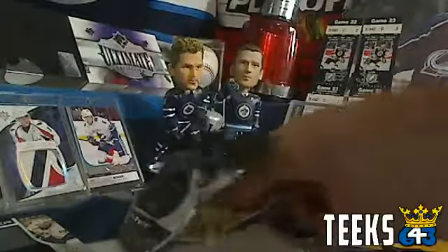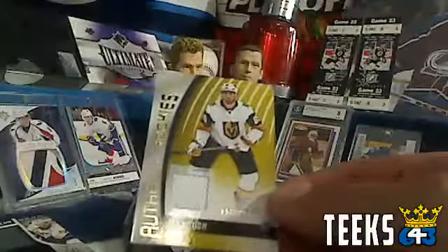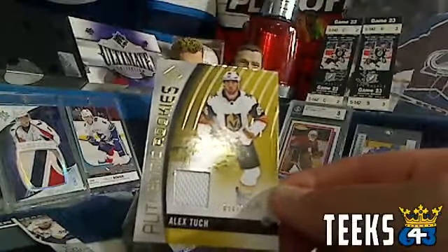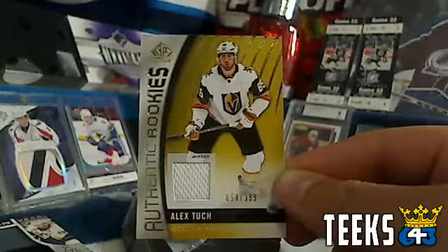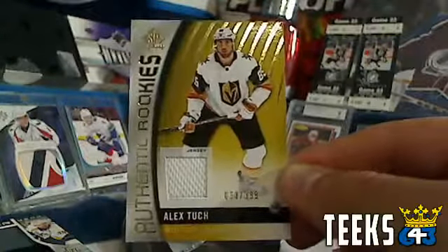Two hits to go. First we've got for the Vegas Golden Knights, Alex Tuck — this is a rookie jersey numbered out of 399, so that'll be a 3-point card. That'll be going to Wings 84. Congratulations Dave — a nice Golden Knights card that my son Hudson is going to be jealous of.